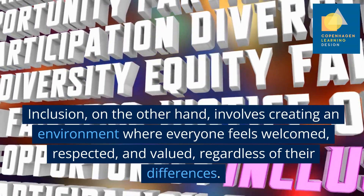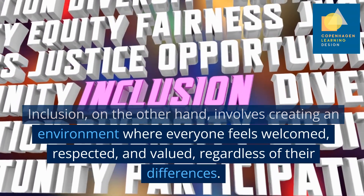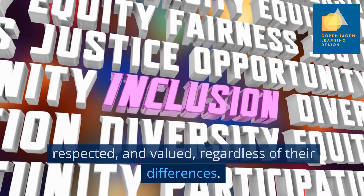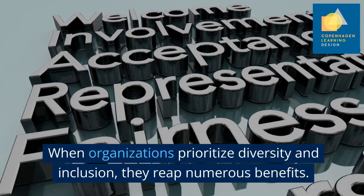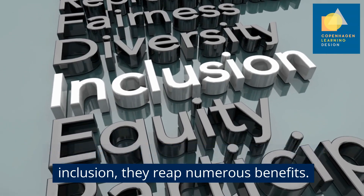Inclusion, on the other hand, involves creating an environment where everyone feels welcomed, respected and valued, regardless of their differences. When organisations prioritise diversity and inclusion, they reap numerous benefits.